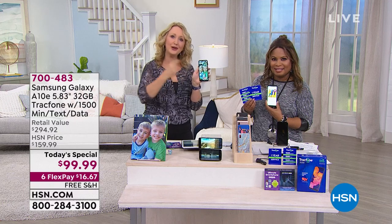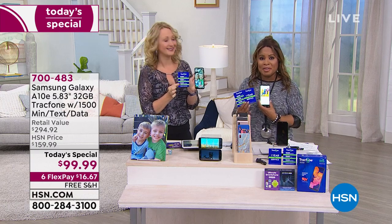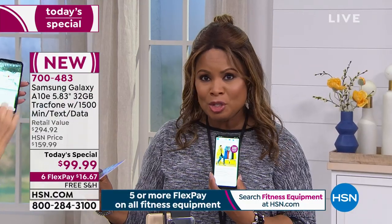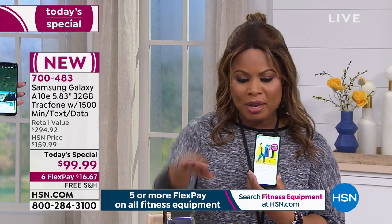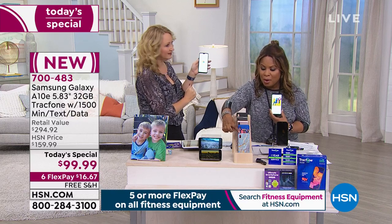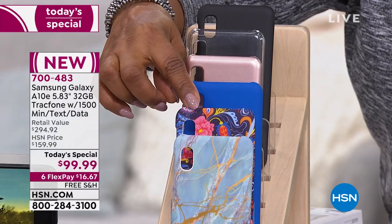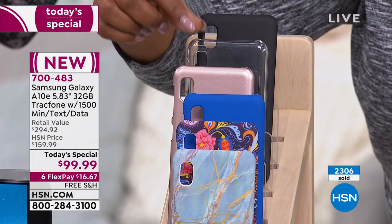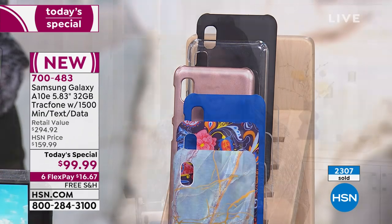Place your orders — this is the most feature-rich, most exciting Tracfone we've ever offered as a Today's Special. We're including the charger, and you choose your cover case — also included. Your choices: blue marble, blue paisley, royal blue, rose gold, clear, and black. Over 2,300 people have already ordered.